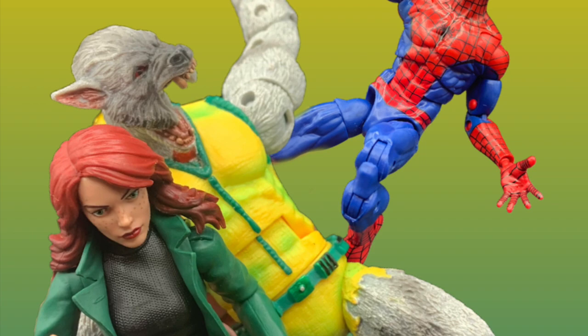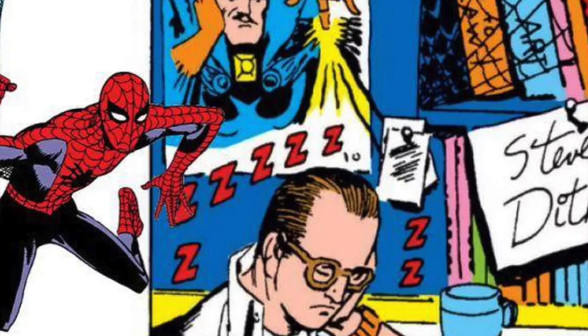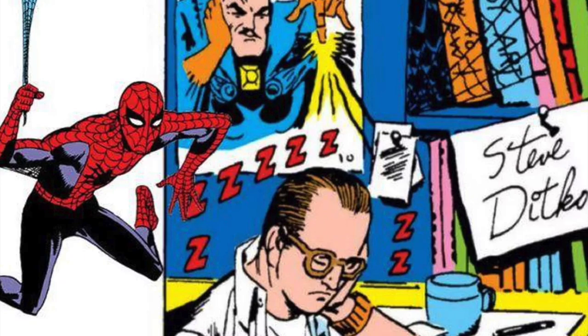Steve Ditko co-created Spider-Man and defined his visual look. He started out as a really skinny teenager, lithe and gangly, and this is what we've seen in action figure form as well. The versions of Spider-Man labeled as first appearance are typically that — they represent the look of Spidey as he appeared on the cover of Amazing Fantasy 15.